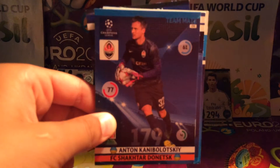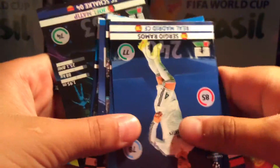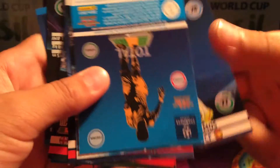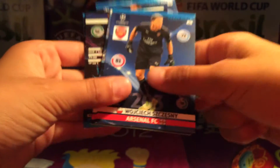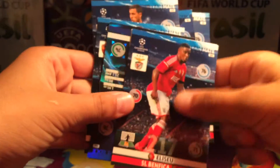So our first card is going to be Anton Kanabalowski, Sergio Ramos, Gervinho — I don't know what the heck, why would they do that — Eden Hazard, Shesney, Chamberlain, LSU.